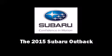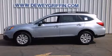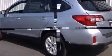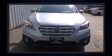Step into the 2015 Subaru Outback. This four-door, five-passenger wagon will allow you to take command of the road with confidence. Under the hood, you'll find a four-cylinder engine with more than 170 horsepower, providing a smooth and predictable driving experience.